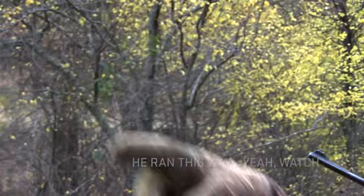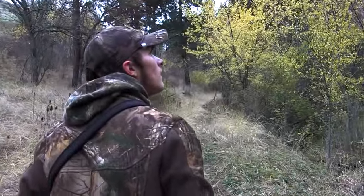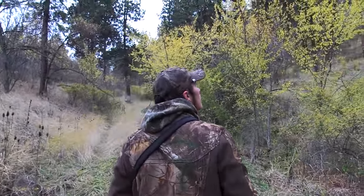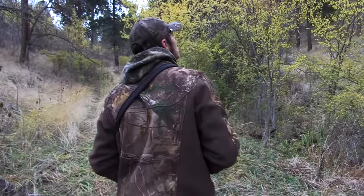He just wouldn't hold still. He was with a doe, so she was moving and he was moving. We couldn't get him in frame, couldn't get a shot. It was really exciting — really cool to go after that.